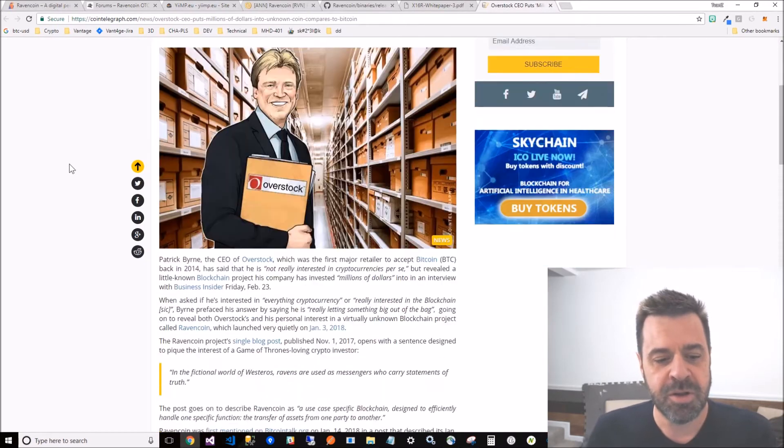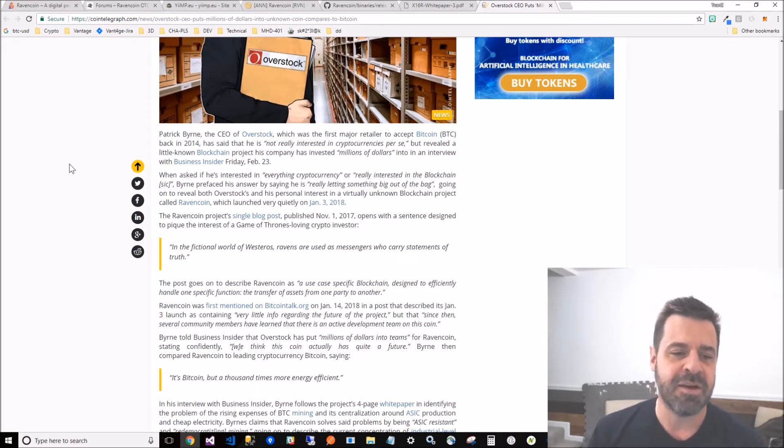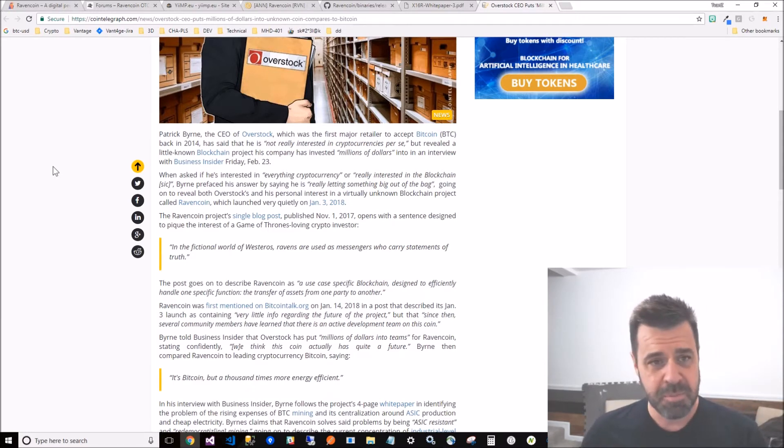The overstock CEO says he put millions of dollars into this coin. A lot of altcoins claim to be ASIC resistant, so I don't know if this is legit or if it's going to be the next big thing. All I know is I started mining it on my GPU and CPU - the markets are down right now, so I'm bored and mining some coins.